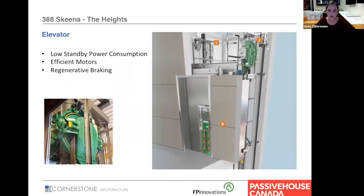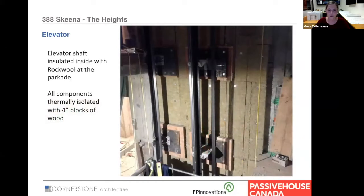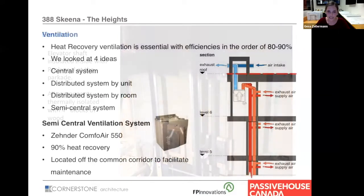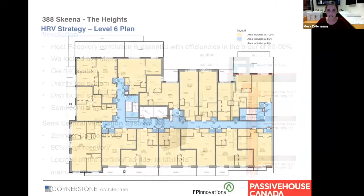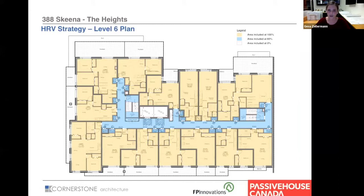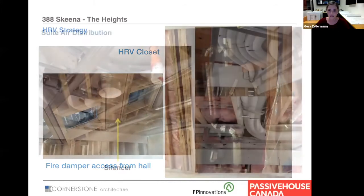For building systems — elevator: we used the Kone EcoSpace with efficient motors and low standby energy consumption. We insulated the inside of the elevator shaft with rock wool and kept all components thermally broken with four inches of wood blocking. For ventilation, we looked at four different ideas but went with a semi-central system using 19 Zehnder Comfoair 550s, located on level six. Each HRV vertically serves a stack of up to five suites with fire dampers on each floor. This allowed us to keep runs to the exterior quite short and gave building management easy access to the HRVs for maintenance and filter exchanges without residents needing to access anything.